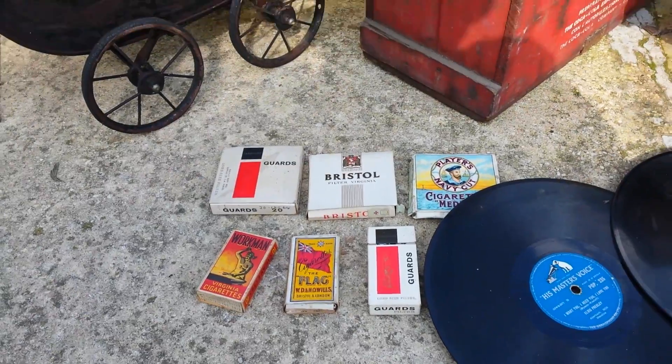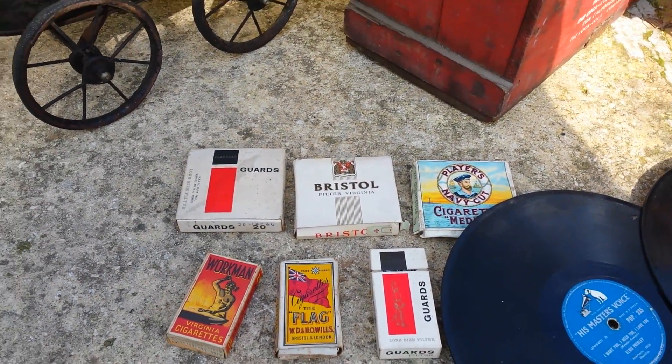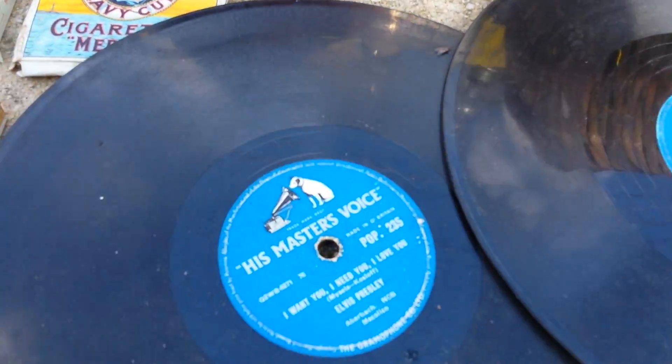Old cigarettes — have a look. Guard, Bristol, Players, Flag. Elvis records — have a look. Elvis Presley.